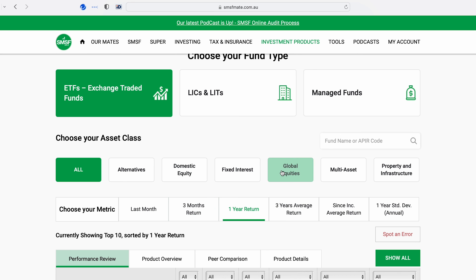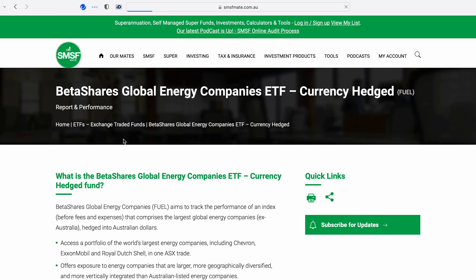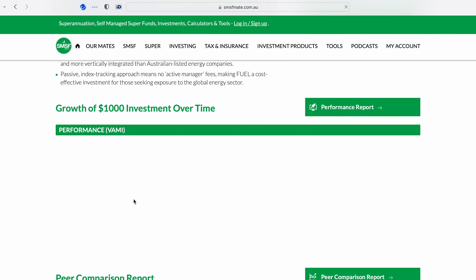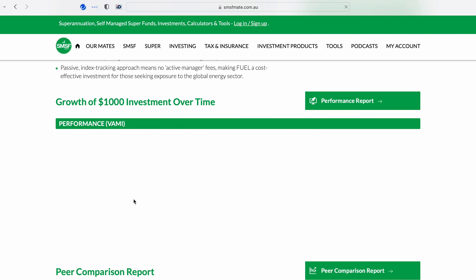There are a lot of options you can choose from. And if you'd like some more information on a particular fund, simply click it and you'll get a full page of information, a graph which shows how $1,000 has grown over time, some comparisons, and a lot of questions and answers that you'll find really useful.